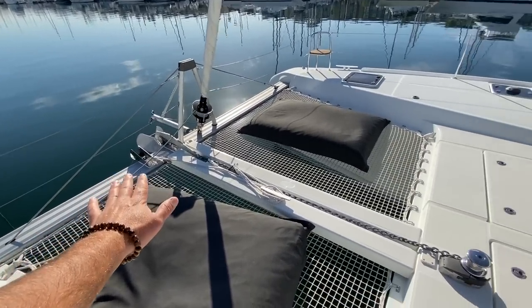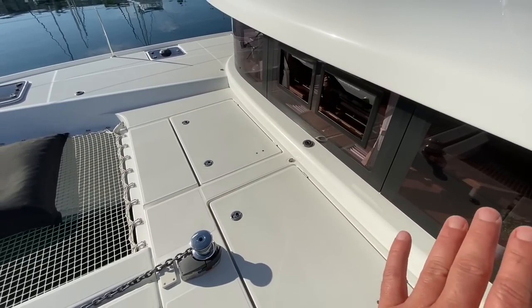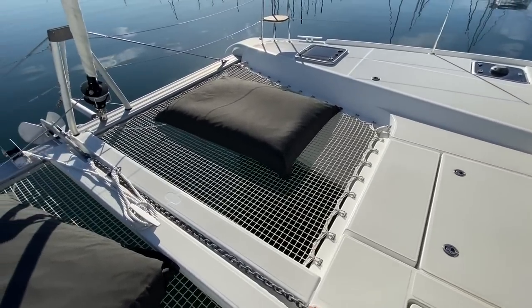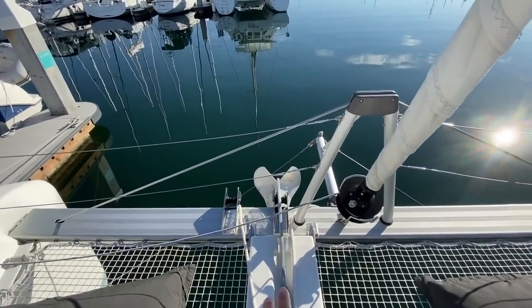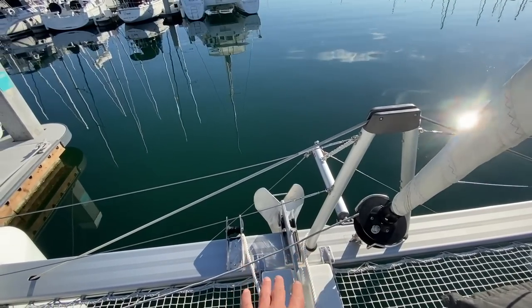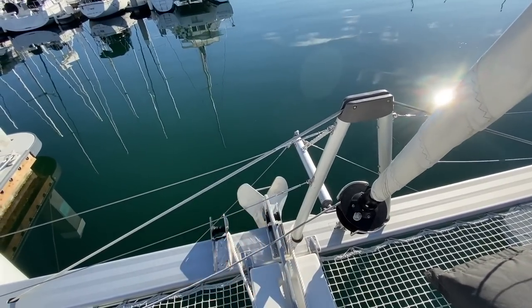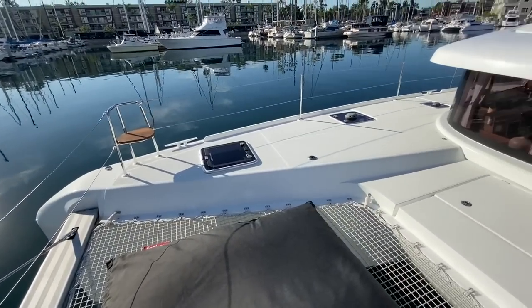We have a nice trampoline area. Down below is our water tank. There's also a water filtration system and a quick electric windlass, which leads right out to the forward bow roller. We have a double bow roller system — really impressive. It gives you the versatility of doing a couple of things and a really nice open feel.